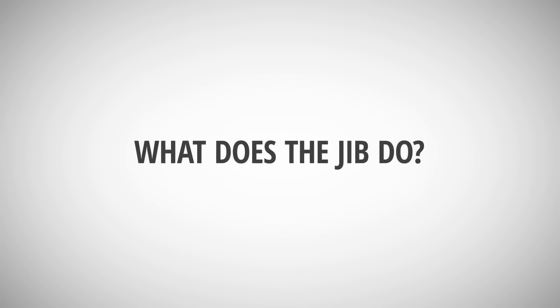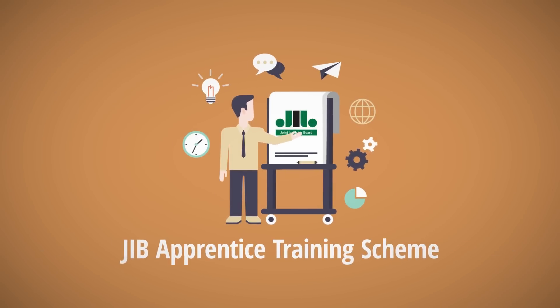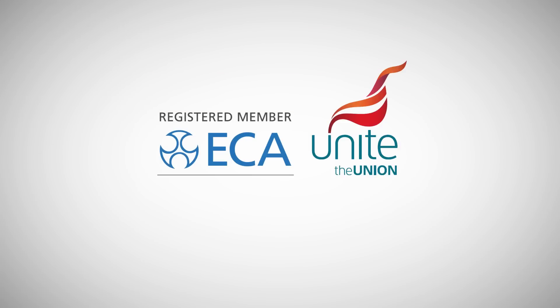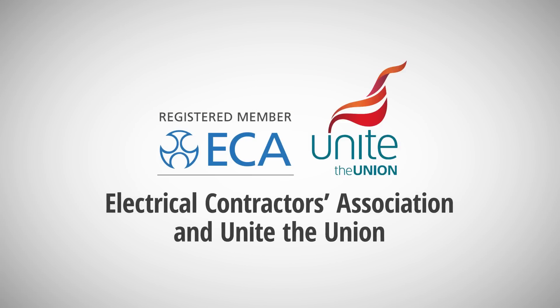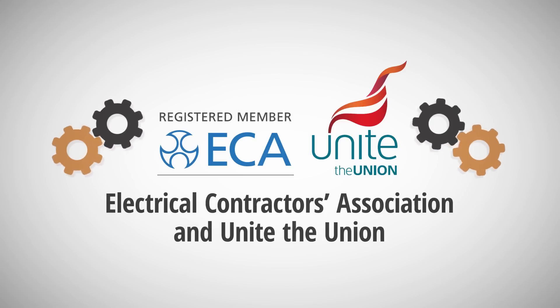What does the JIB do? Well, they look after the JIB apprentice training scheme, which you'll follow if your training provider has registered your details with the JIB. They work with the Electrical Contractors Association and UNITE to set rates of pay and employment standards for apprentices and electricians.